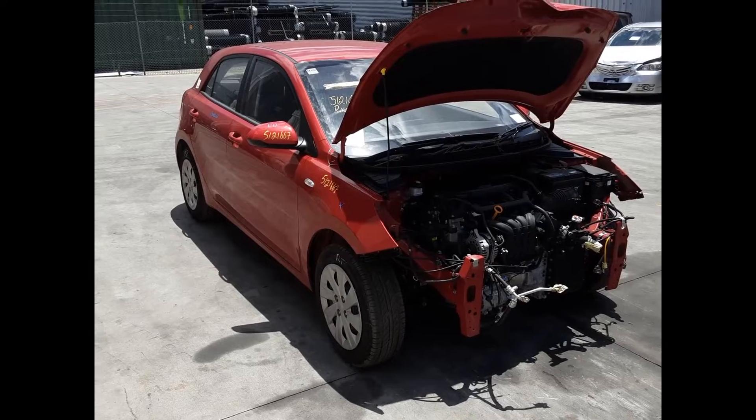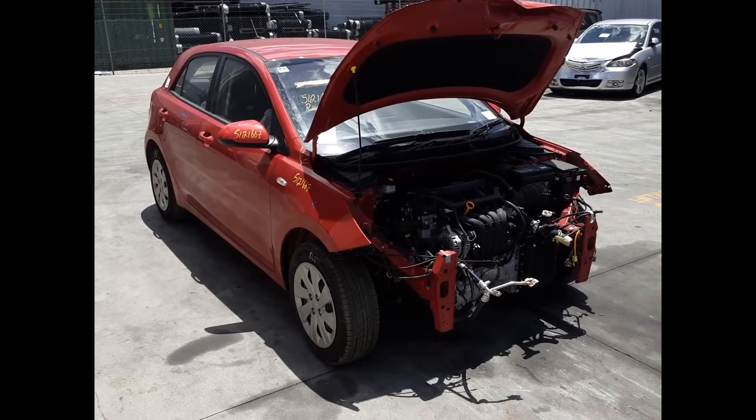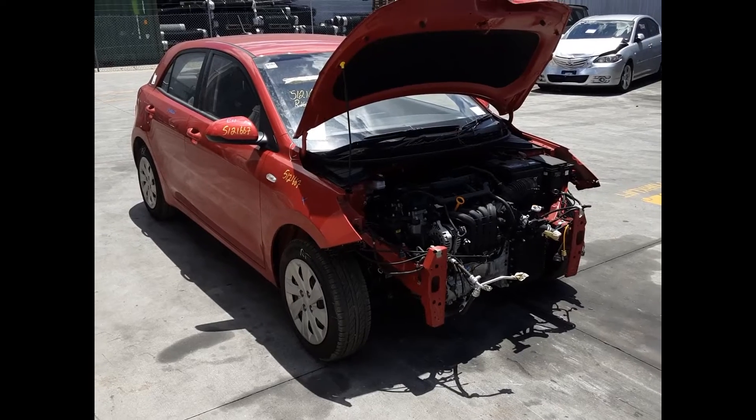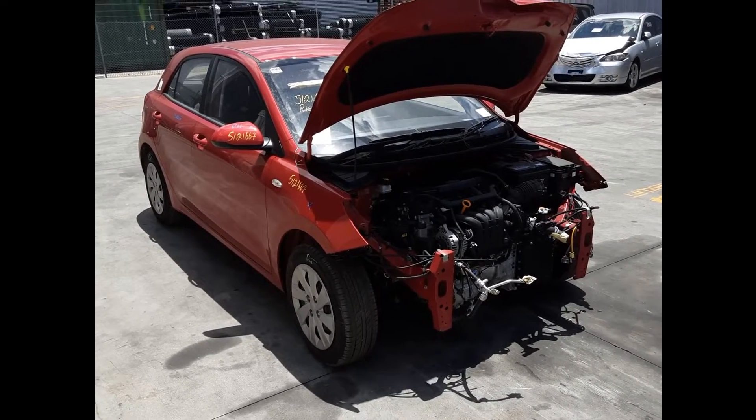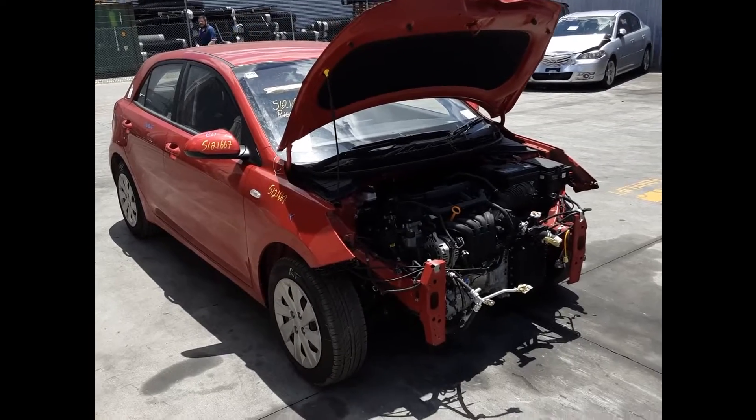Hi, this is Chris from Total Parts Plus. Today we have a 2020 Kia Rio S Hatch, stock reference number 4856. This shape runs from December 2016 and is the current shape. It has a G4LC 1.4 litre four-cylinder petrol engine backed by an automatic front-wheel drive transmission.